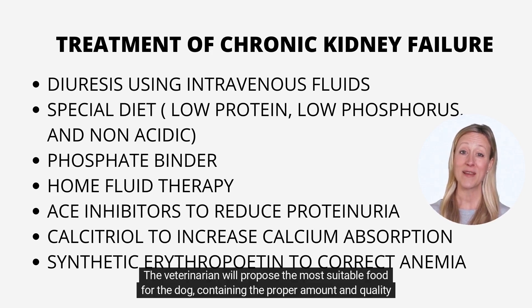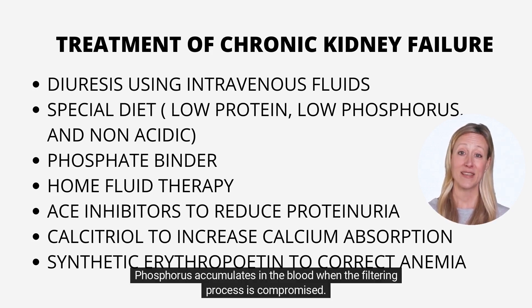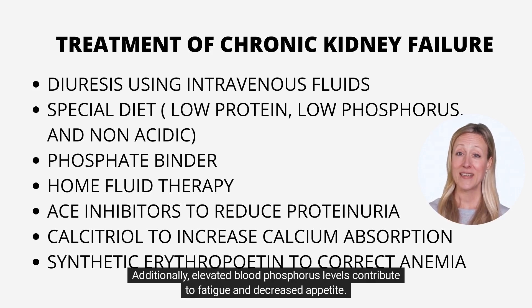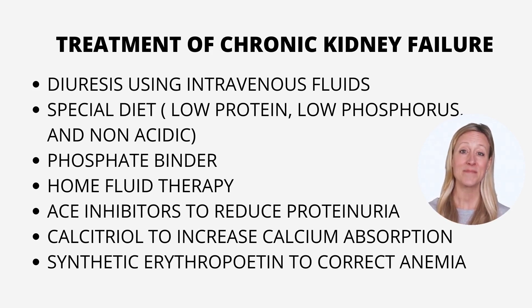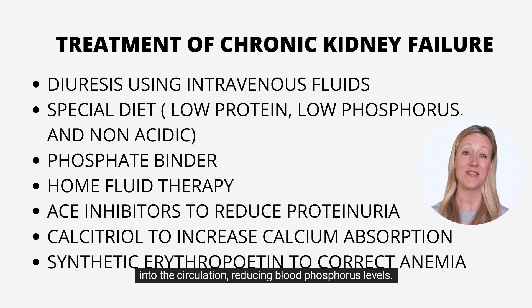Veterinary nutritionists have developed commercial therapeutic diets to treat various stages of chronic renal disease, and the veterinarian will propose the most suitable food for the dog. The kidneys eliminate phosphorus from the body; when the filtering process is compromised, phosphorus accumulates in the blood. Elevated blood phosphorus levels contribute to fatigue and decreased appetite. Certain medications bind extra phosphates in the digestive tract, preventing them from being absorbed into the circulation, thereby reducing blood phosphorus levels.